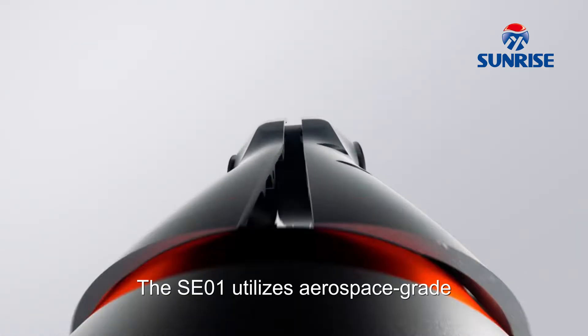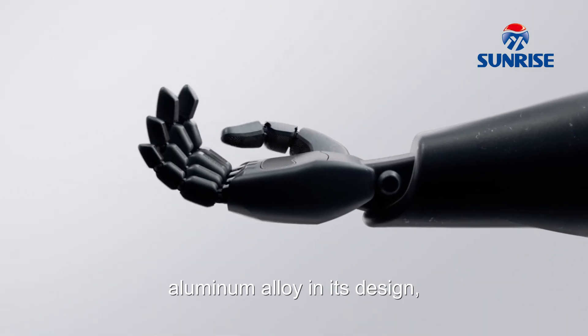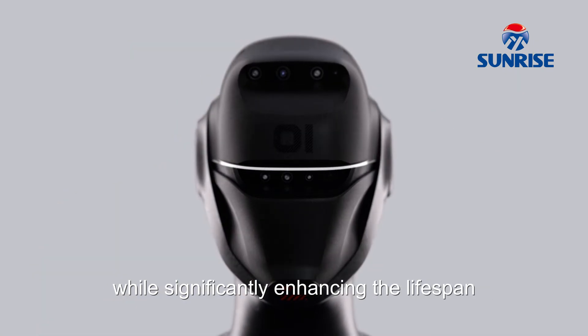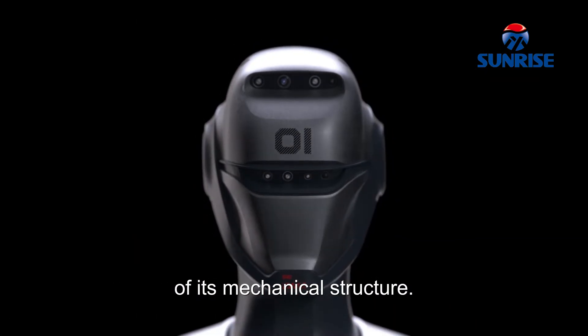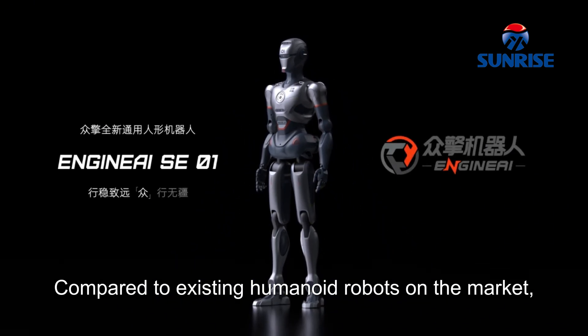Aerospace-grade Aluminum Alloy: The SEO-1 utilizes aerospace-grade aluminum alloy in its design, making the body both strong and lightweight, while significantly enhancing the lifespan of its mechanical structure.